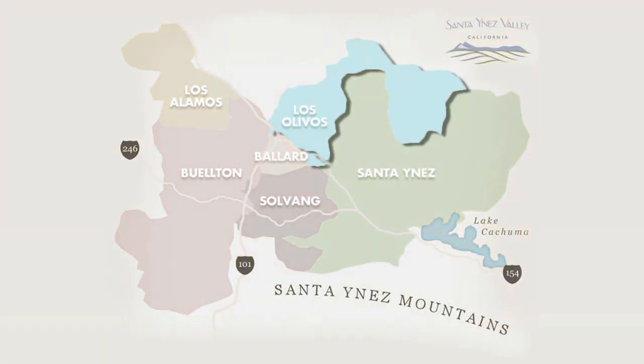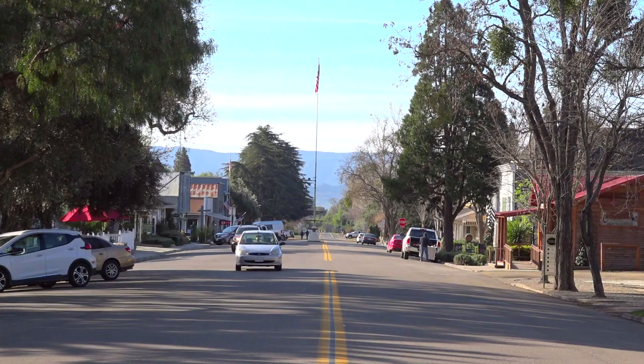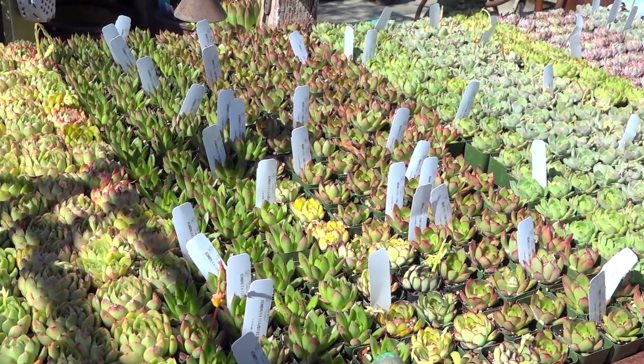Our journey begins in the quaint town of Los Olivos. Here you'll find restaurants, wine tasting, antiques, and even a plant nursery.